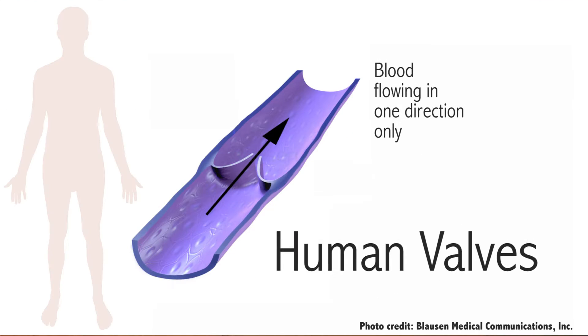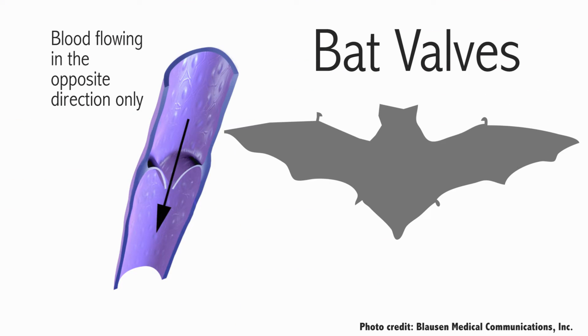The first is the valves inside of their blood vessels. In humans, we have valves that point up so that blood doesn't rush down into our legs. Bats' valves point the other direction so that blood doesn't rush down into their heads.